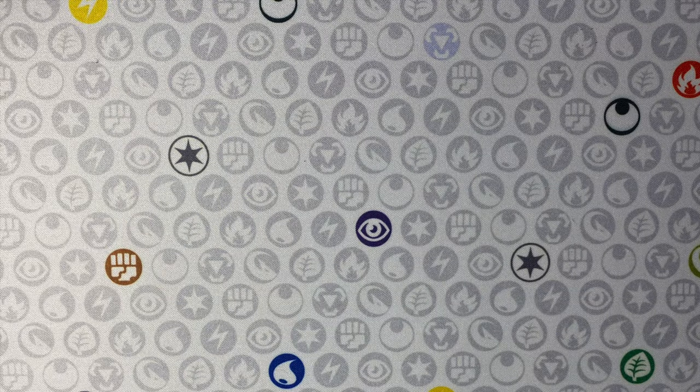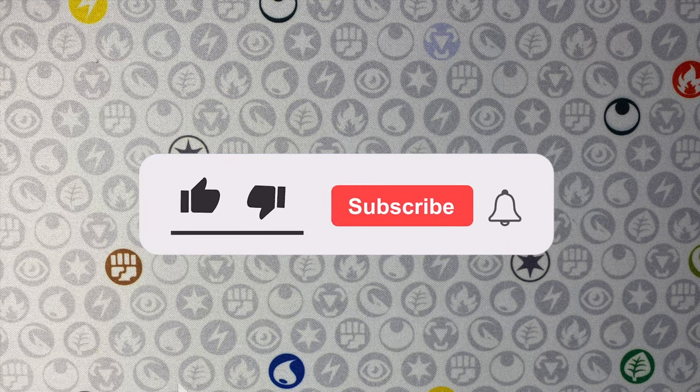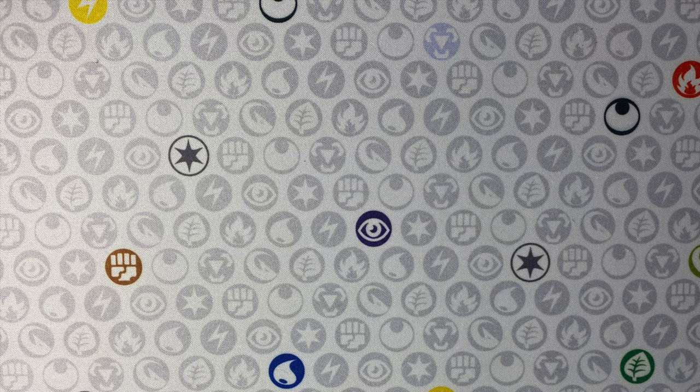Hey everybody, welcome back to the channel. Today I finally bring you another reading vlog. It's been crazy these past couple of months, so I do apologize on that. Let's do it.